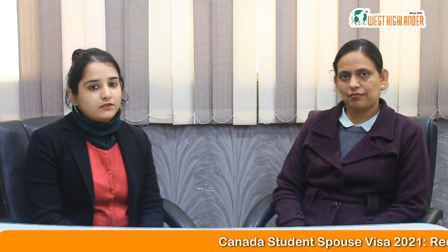Hi friends, I'm Apoorva from West Highlander and today we have with us one of our immigration experts, Ms. Pravinder Kaur. She has been guiding successful visa applications for the last 15 years. Welcome ma'am. Thank you Apoorva.